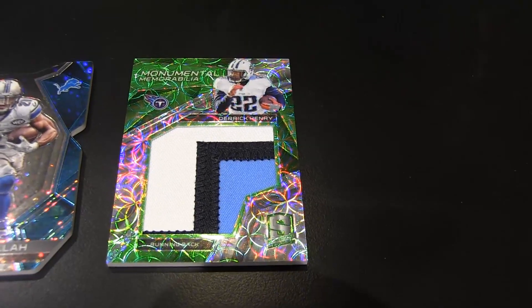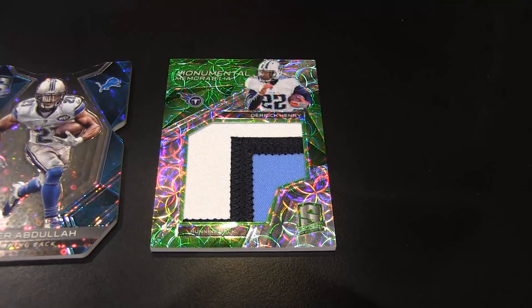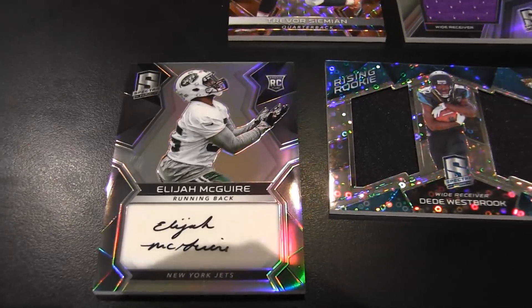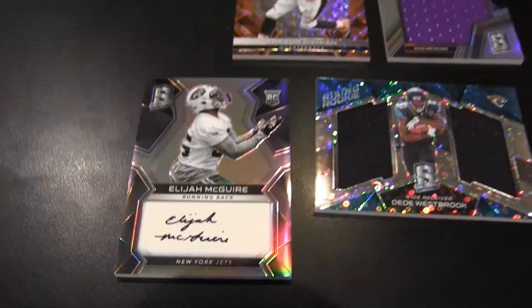I got my rookie here — Elijah McGuire for the Jets. Look, his whole name! That's cool. I'm impressed by his autograph for sure. He signed his whole name. He was just brought up right, because you don't ever see that from players. When you get an autograph it's usually horrible. At least he took the time to sign it. I like it a lot.